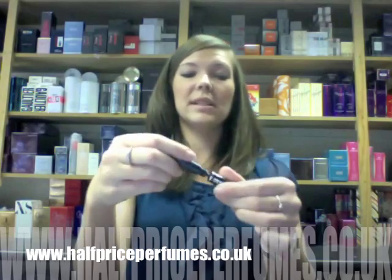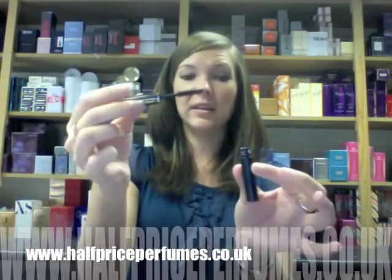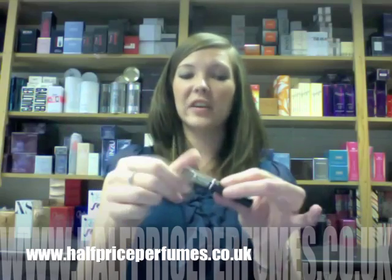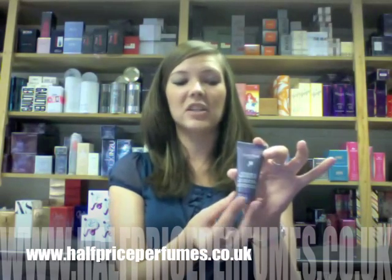The mascara is used to separate eyelashes to give a fuller, wide-eyed look and a more dramatic feel. That is in black. Also included in this collection is the active redefining treatment.